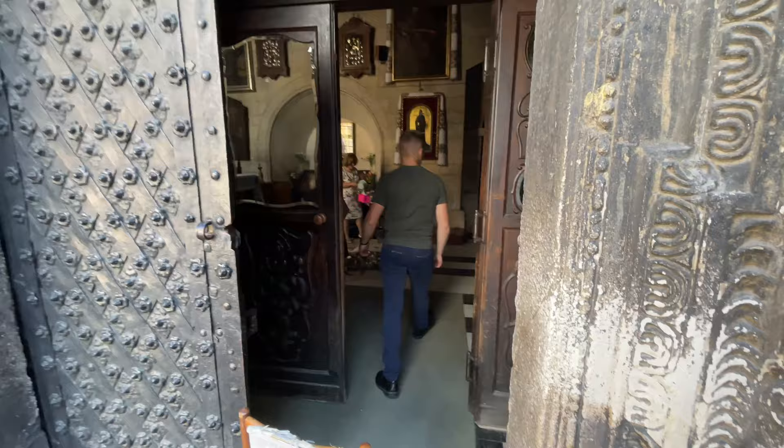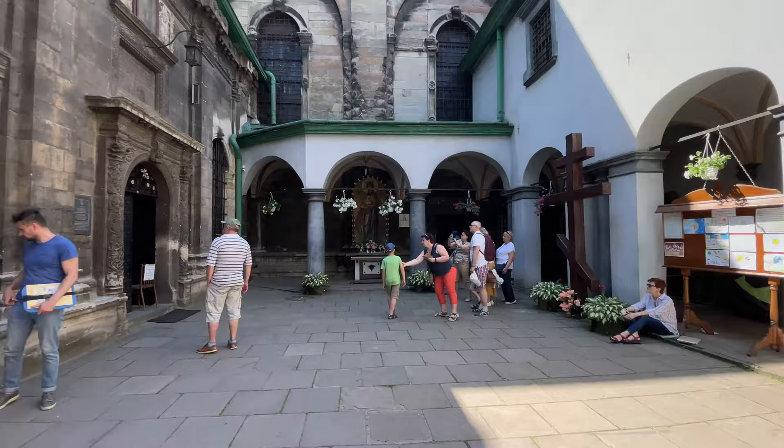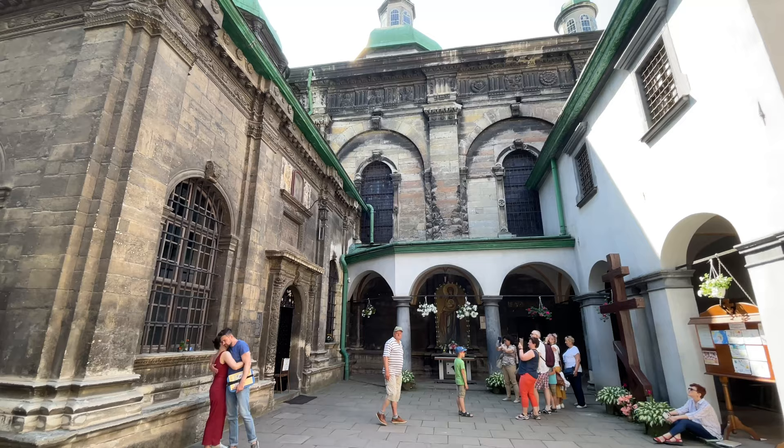Let me back up a little bit and get the front of this church here one more time. This is inside of a square, so you'd never see this. Amazing.